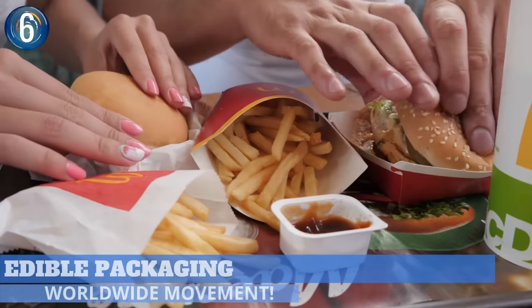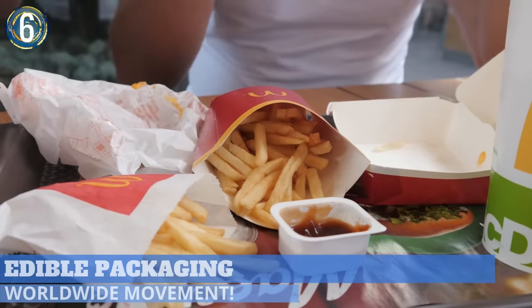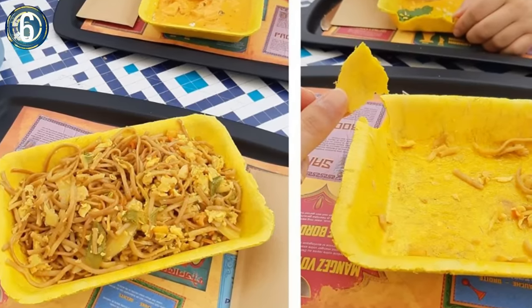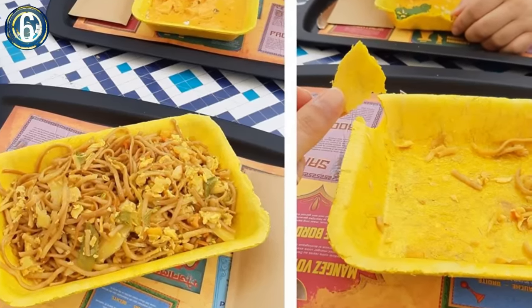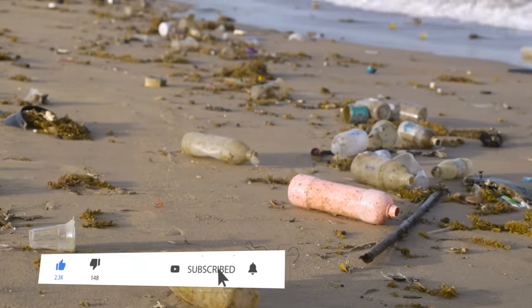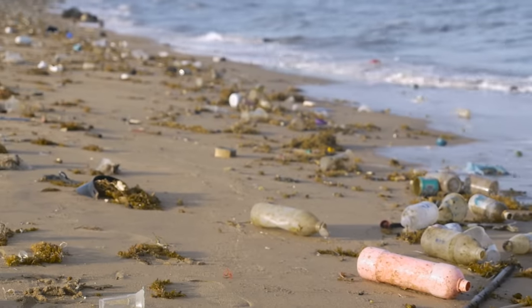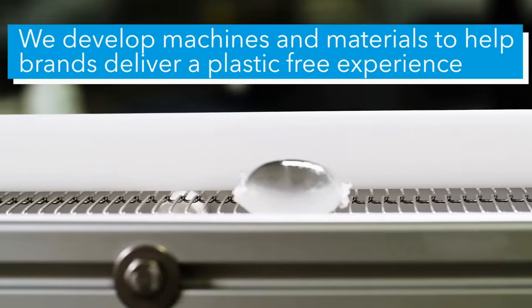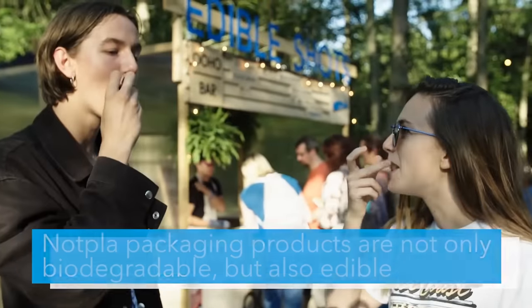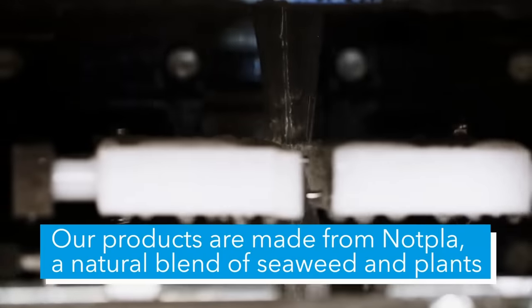Number 6. Most people don't think about eating the wrapper their takeout food comes in, but that could be changing as companies that make packaging from edible substances become more prevalent. There's no argument that single-use plastics, whether it be straws, cups, utensils, or grocery bags, cause concern when not discarded properly. Luckily, many organizations are developing numerous packaging options safe for human and animal consumption, using innovative technology and plant-based materials such as seaweed.